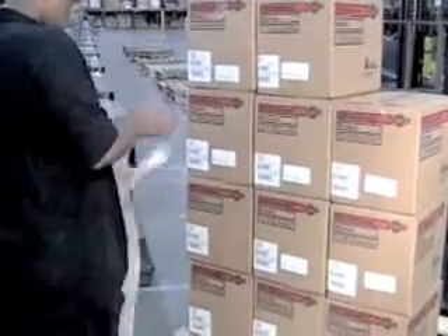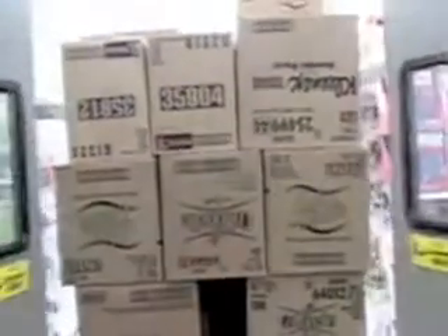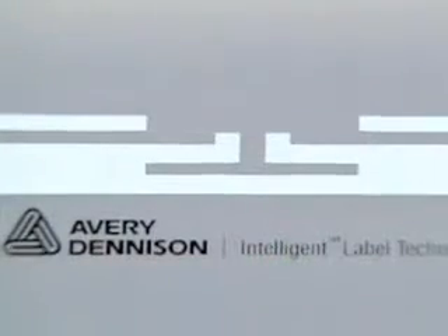This is an RFID tag. It's designed to help track shipments from the warehouse to the store, assuring retailers that they are receiving merchandise that's been ordered, and reassuring manufacturers that their products have been delivered. Much like the barcodes we've all become used to seeing on almost everything we buy, the RFID tag is considered a smart label.